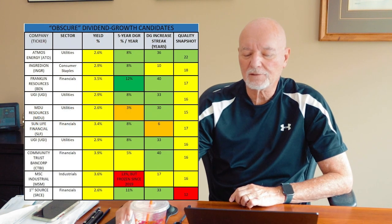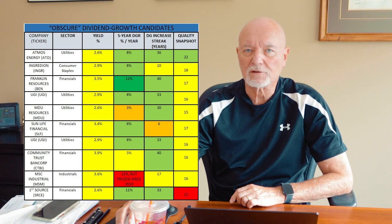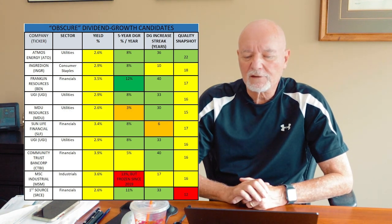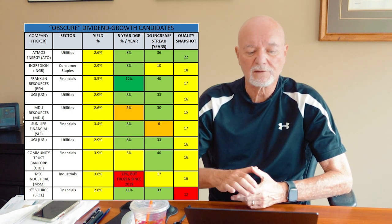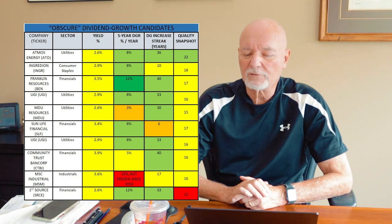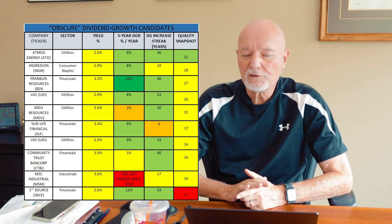Now with those scores in hand, let's take a look at the same table of nine stocks I showed you earlier. This time I've added the quality scores in the right column, and instead of being alphabetical, the chart is now in the order of the quality scores. I also color-coded everything the way that I normally score those particular factors.